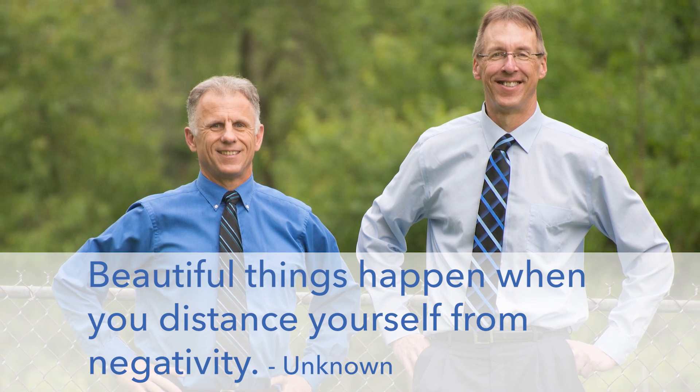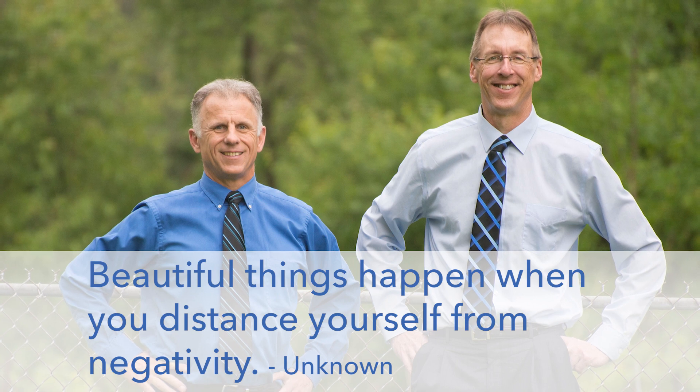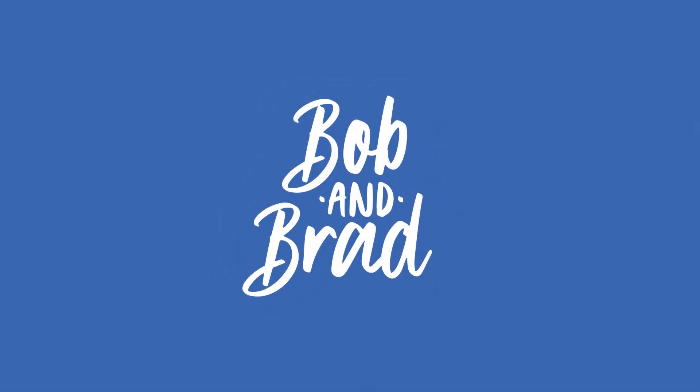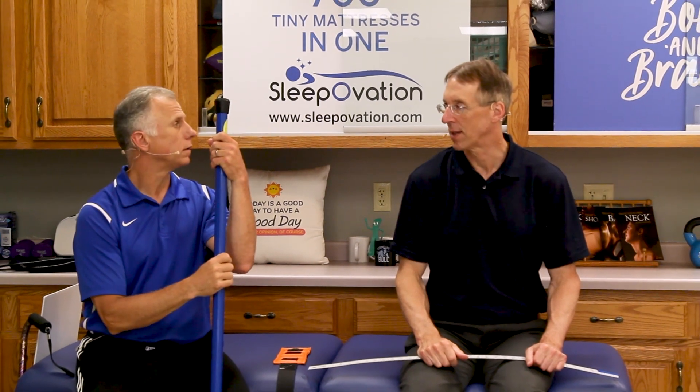Bob and Brad, the two most famous physical therapists on the internet. Hi folks, I'm Bob Schrupp, physical therapist. Brad Heineck, physical therapist. We are the most famous physical therapists on the internet, in our opinion of course. Today we're going to talk about hip pain and hip arthritis — stop pain with simple exercises.